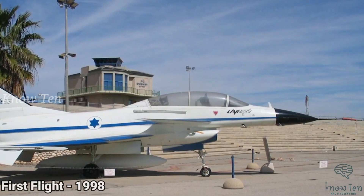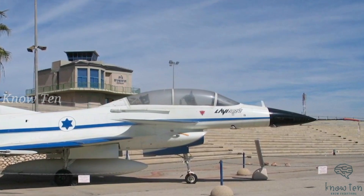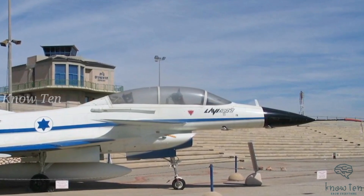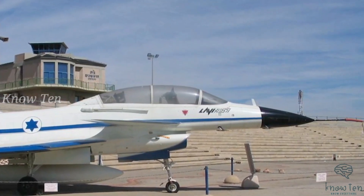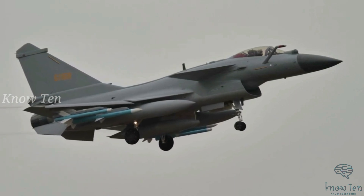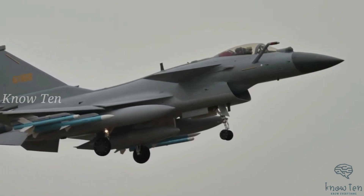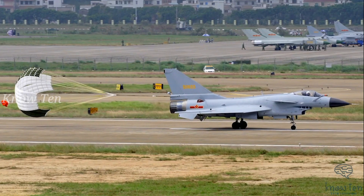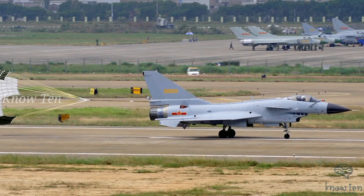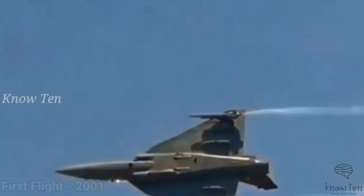Number 4: Chengdu J-10. The Chengdu J-10, also known as the Vigorous Dragon, is an indigenously built multi-role tactical fighter suitable for the People's Liberation Army Air Force, capable of all-weather operations including domestic air superiority, close air support, and air interdiction. The WS-10 Taihang engine was the initial plan for the J-10; however, due to development difficulties it was powered instead by the Lyulka-Saturn AL-31F turbofan. The single Russian engine has a maximum dry thrust of 17,860 lbf and 28,000 lbf with afterburner.